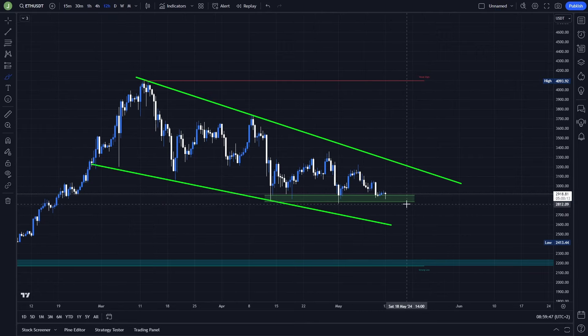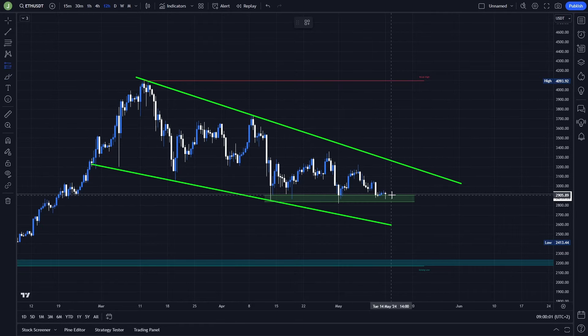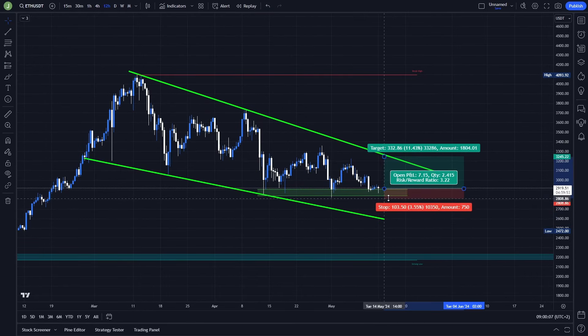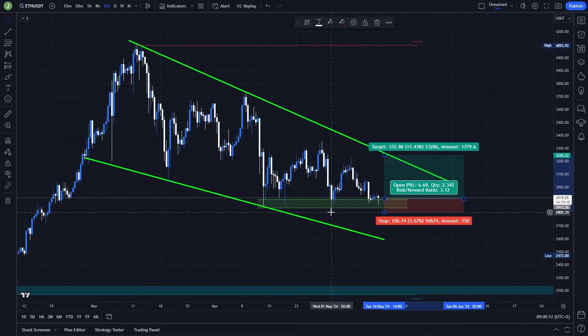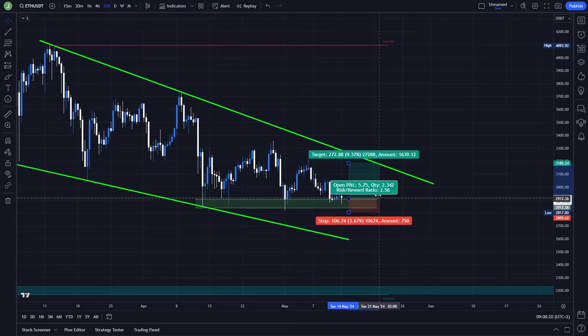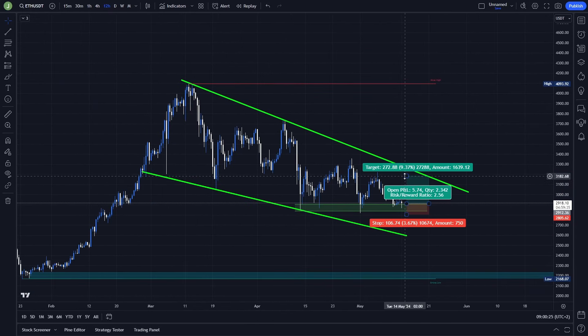Let's start with the long scenario. If you want to take advantage of that support confirmation, you can place the entry above this support and the stop loss just under it — the potential stop loss will be around 3.6%, placed under this previous low. For the take profit, you can place it either under the resistance of this falling wedge, which gives a potential risk/reward of around 2.56.